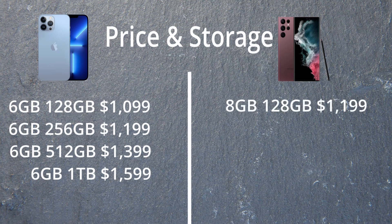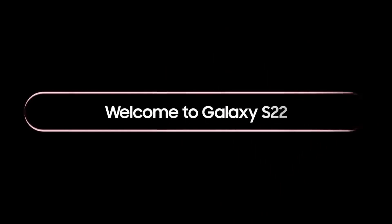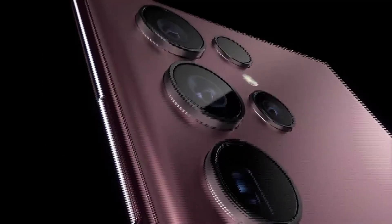For Samsung, the base model with 8GB RAM and 128GB storage is $1,199. Moving up to 256GB with 12GB RAM is $1,299. The 12GB RAM with 512GB storage is $1,399, and the 12GB RAM with 1TB storage is $1,599. So that's the specs on the sheet — let me know your thoughts, which one you like and which one you're going to buy. Until next time, goodbye!